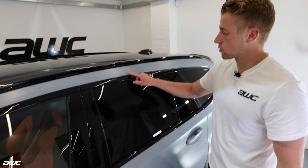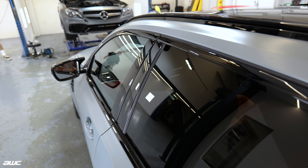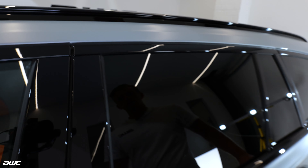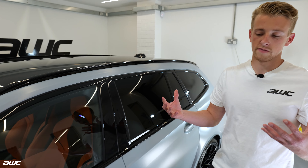Up here as well, we've got no line so we've got just a real nice finish, even in all the gaps here. If you opened it, it's because it's tucked inside the door in here, so you'd never know that there's actually a gloss finish underneath.